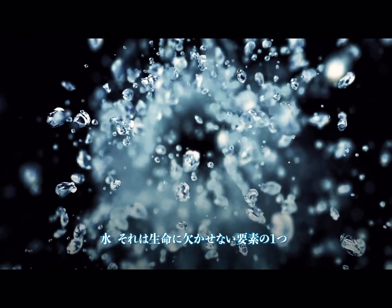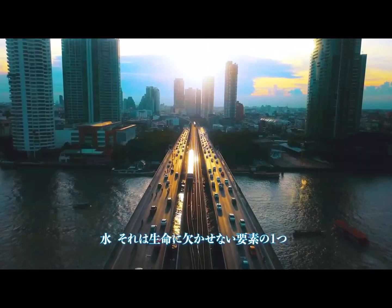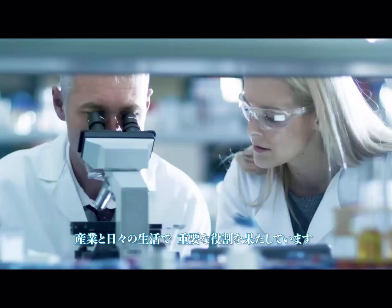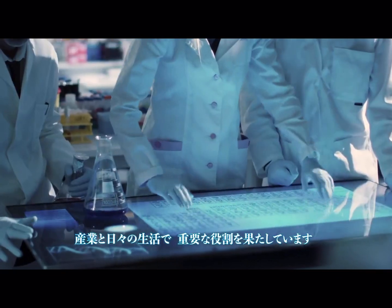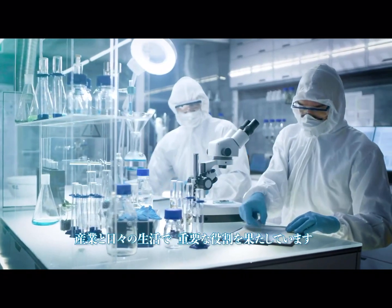Water, one of the four elements essential to life, serves important roles in industry and daily life. Organo Corporation's understanding of this is reflected in its compact ultra-pure water production systems.